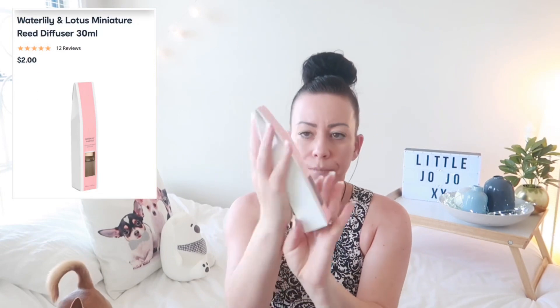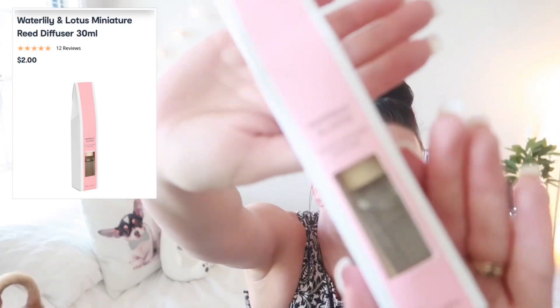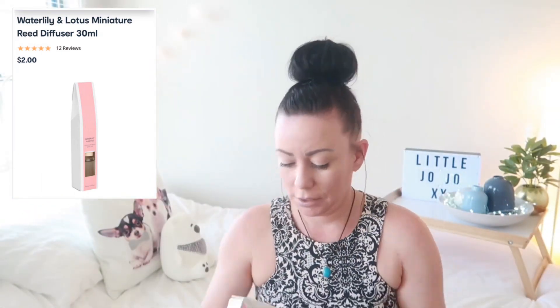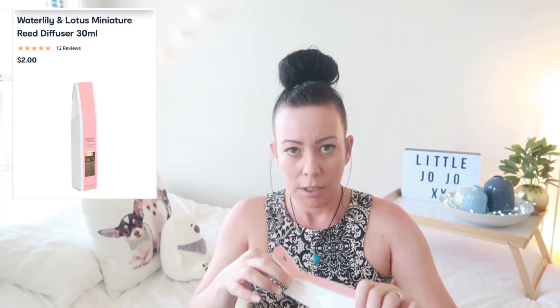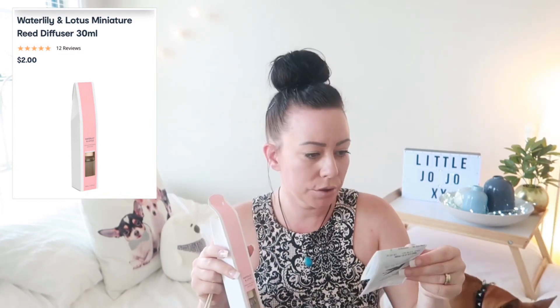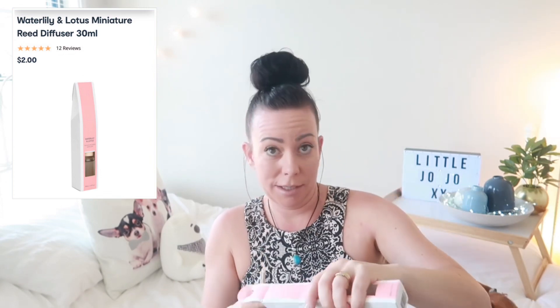The next thing I bought was a reed diffuser — it's a mini one, Water Lily and Lotus. I'm gonna get into it and have a smell, see what it's like. And this was two dollars, which is a bargain if it smells nice.